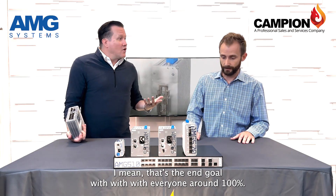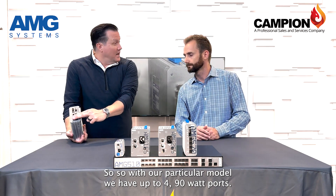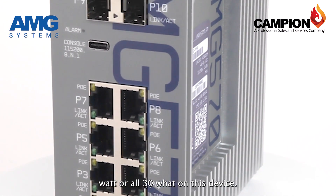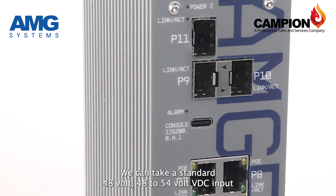That's huge — saves time and money, which is the end goal for everyone. With our particular model, we have up to four 90 watt ports. We can do two 90 watt and four 30 watt, or all 30 watt on this device.